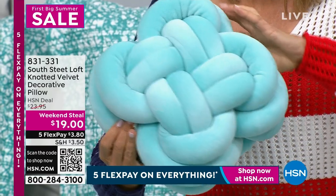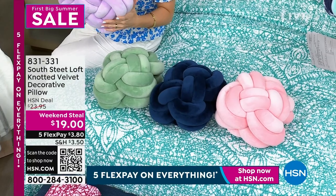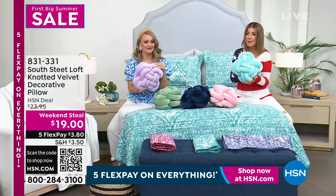Three-dimensional hand-knotted pillow. By the way, it's also really soft and scrumshy and it's made of velvet.